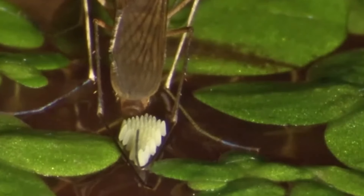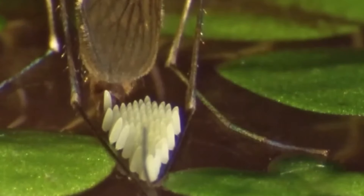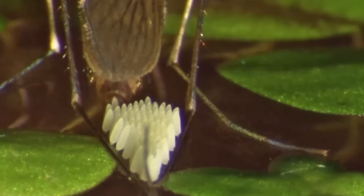Thanks to macro photography, we have learned that mosquitoes are true architects. Look how carefully they lay their eggs.